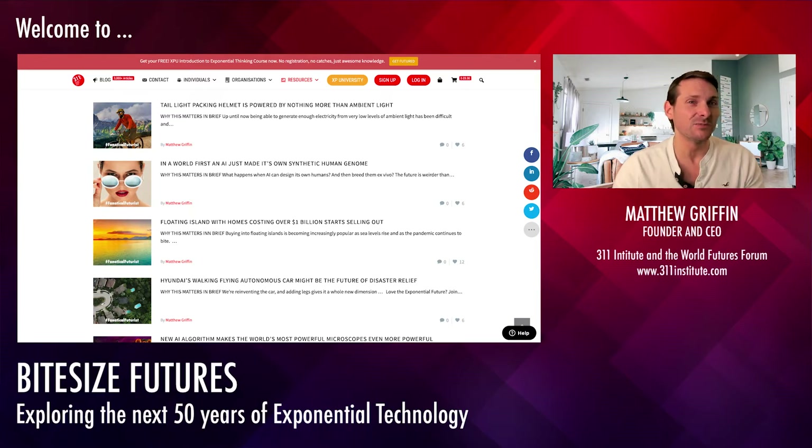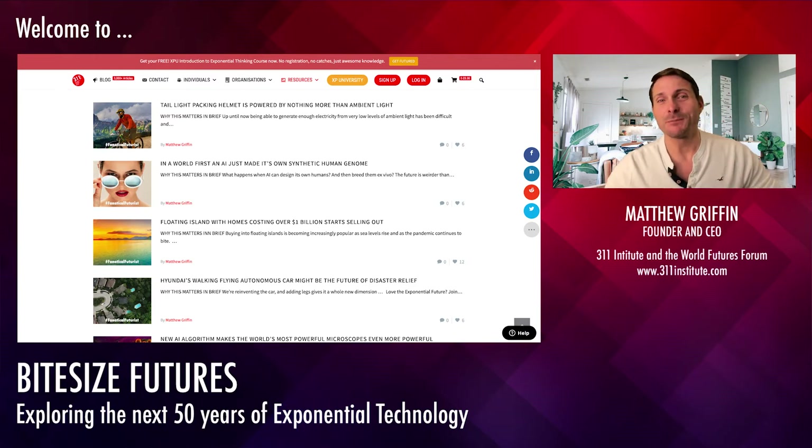Bite-sized futures is really designed to give you a five-minute view of different aspects of the future, and hopefully help you think and imagine what some of these things could mean for you. So kicking it off with one of the recent articles I've written: a tail-light packing helmet powered by nothing more than ambient light. Now to most people, that's just going to sound like a gadget review — fairly boring. But actually, it's highly significant.